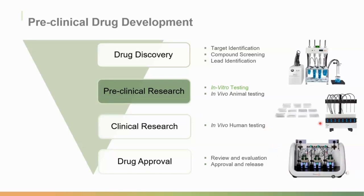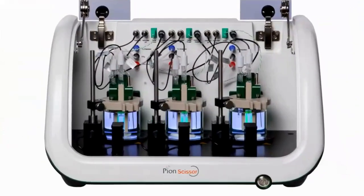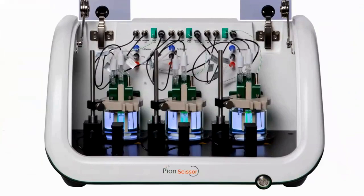Looking at the SCISR instrument and its internals, we can see three chambers set up within the shell of the instrument. These three chambers will run three different experiments simultaneously — hence the name SCISR M3. Each chamber is set up to simulate the subcutaneous environment, achieved using various sensors, cameras, and probes.